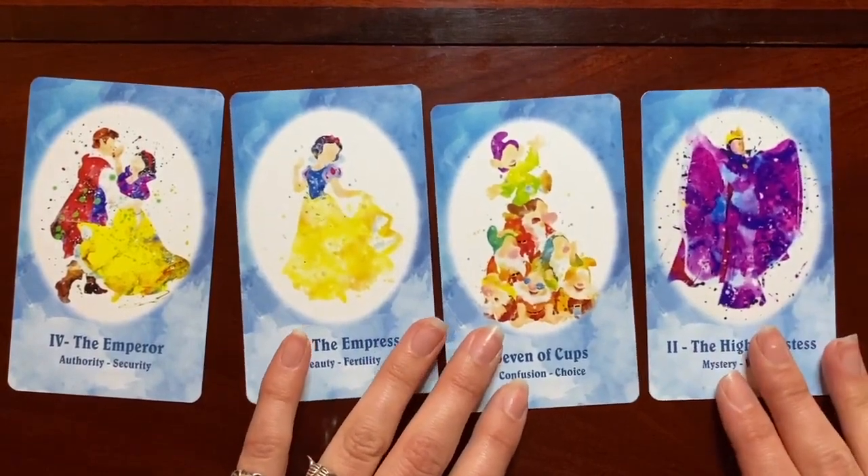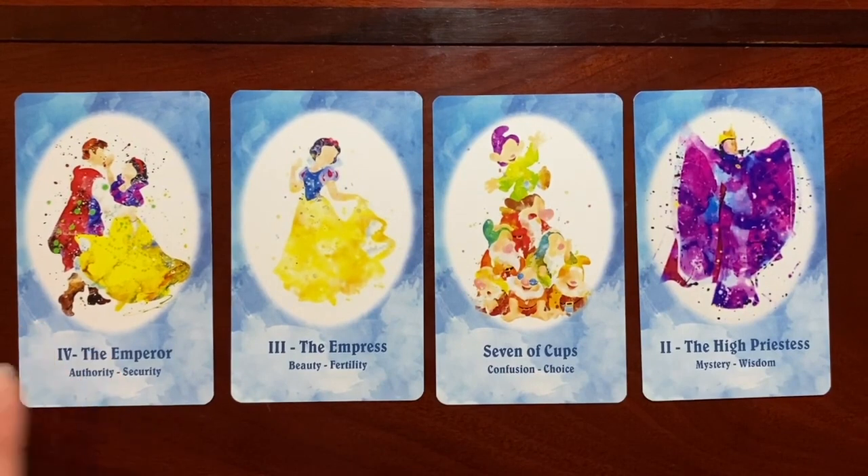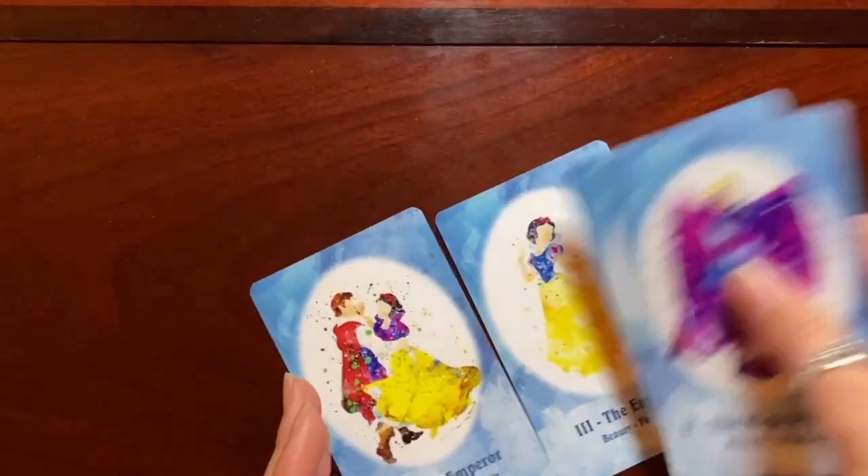Here we have the first full-length animated feature film, Snow White. The Emperor card is Snow White and her Prince as a couple, and she's on her own as the Empress. The Seven of Cups features the Seven Dwarfs — such a dynamic card because each of them has so much to offer as their own characters. With the Evil Queen as the High Priestess, that was the other card that immediately made my decision. I'm a huge Disney Villains fan — between the High Priestess being the Evil Queen and Maleficent as the Death card, just fantastic. There's also a Disney Villains Tarot getting released this summer, so keep your eyes peeled!